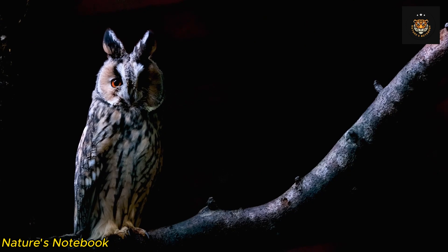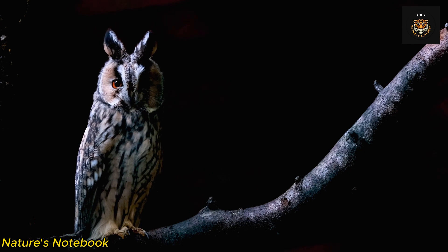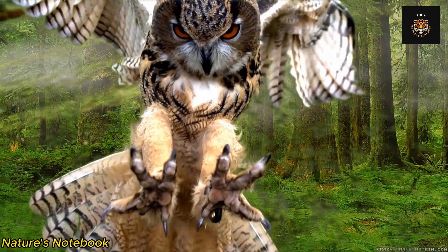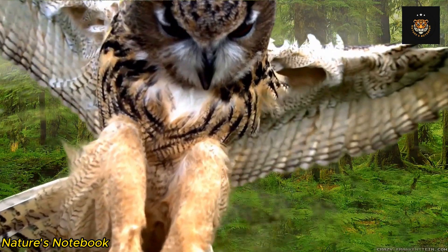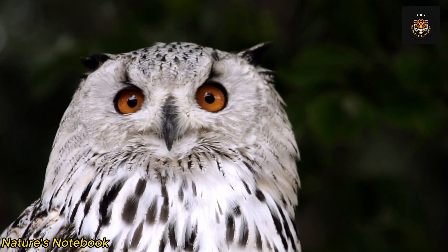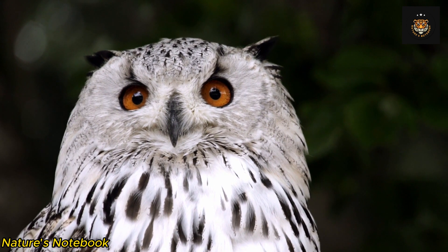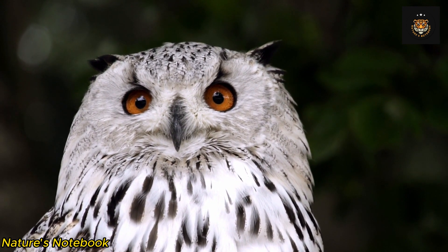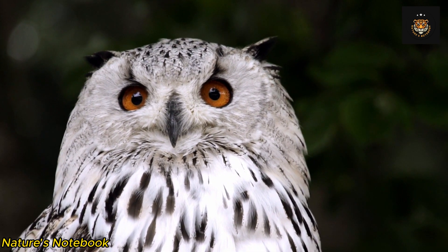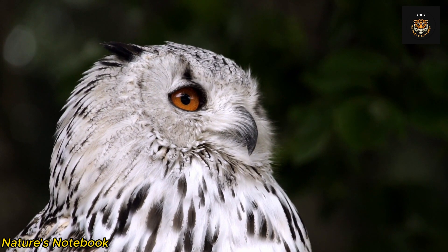In addition to their exceptional night vision, owl eyes also possess adaptations that aid in their survival during the day. Unlike many other nocturnal animals, owls are not completely blind in daylight. While their eyes are not as efficient in bright light, they have the ability to constrict their pupils to reduce the amount of light entering the eye. This adaptation helps protect their sensitive retinas from damage and enables them to function in both nocturnal and diurnal environments.